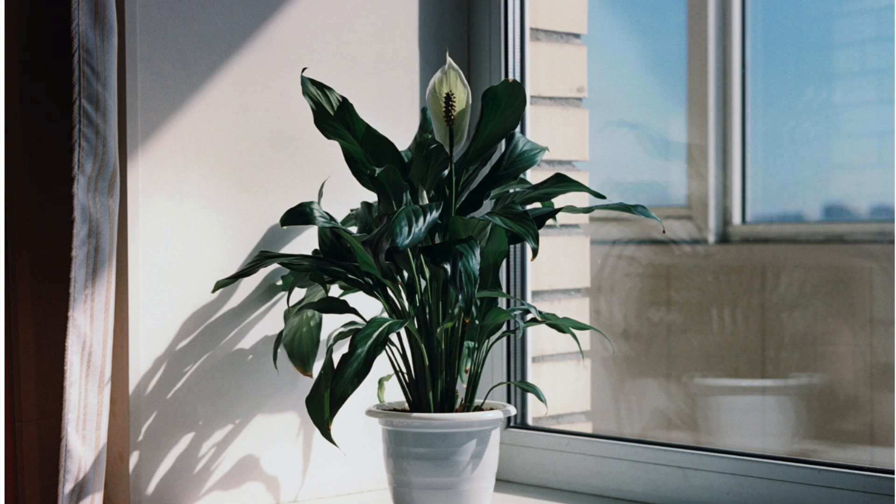If you love flowering plants, one of the only flowering plants that's been shown to effectively rid the air of chemicals and toxins is the peace lily. So she's not just pretty — she's a hard worker too. A great option for adding a little pop of color to your home.